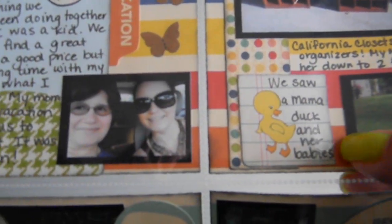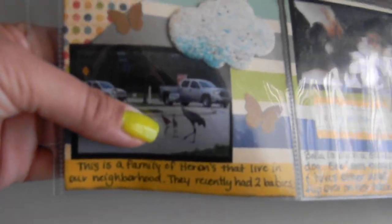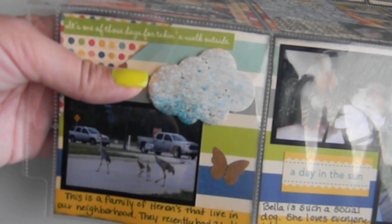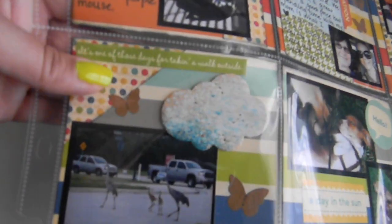While we were out driving around we saw a mama duck and her like eight little babies — you can see them right there. This was another journaling card from that set Nicole gave me, and I put 'we saw a mama duck and her babies.' Then I saw another mommy and daddy bird family — this is a family of heron that lives in our neighborhood and they recently had two little babies. This is going to be a sad story too, because later on I took a picture of the family and there's only one baby left. This is another Cat Scrappiness project with the balsa wood cloud — I sprayed it with Mr. Huey's opaque white and Mr. Huey's heirloom blue. I love the way it looks like sky but it's still in a cloud shape.